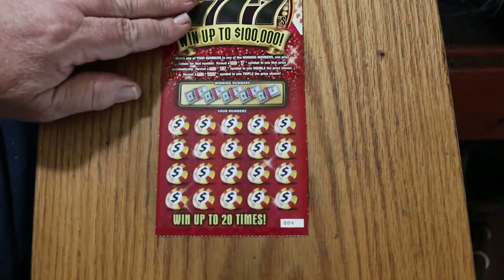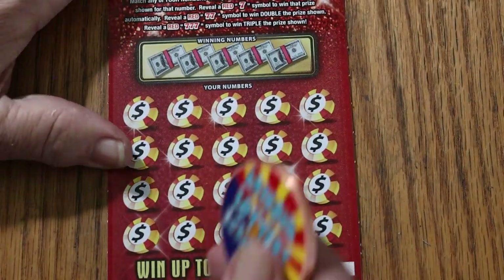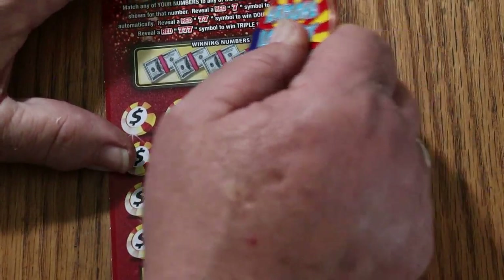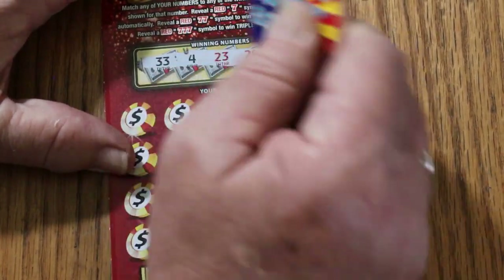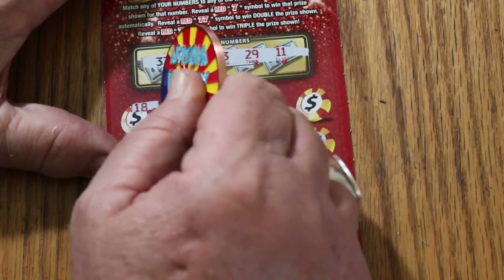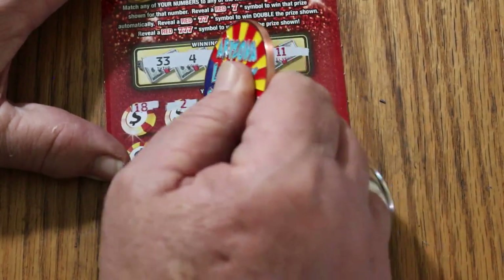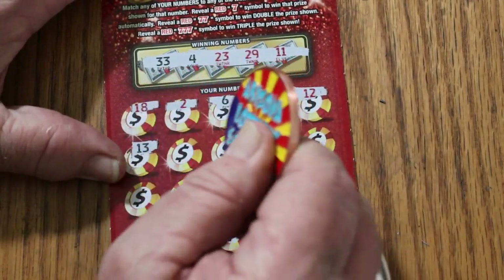Now that I've finished with that commercial, we will get started. Starting with ticket four, working our way down. Numbers: 33, 4, 23, 29, and 11. Then 18, 2, 6, 26, 12, 13.